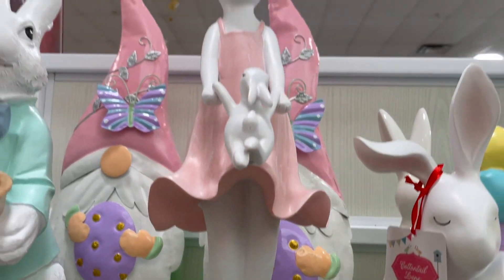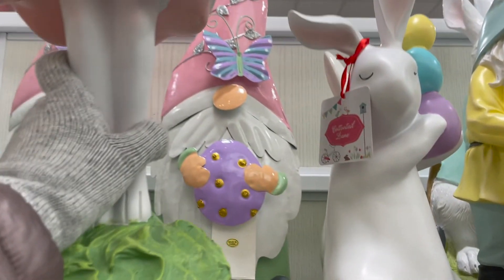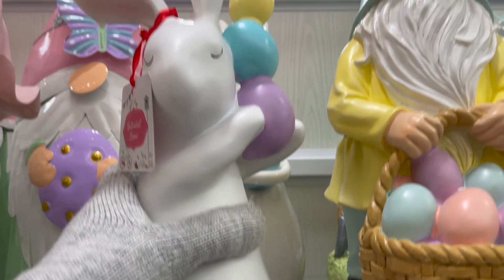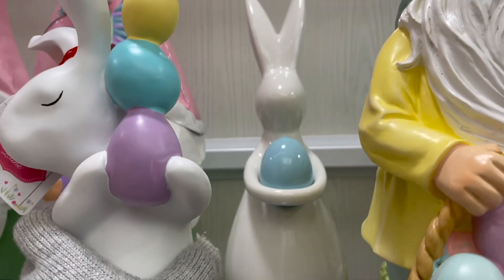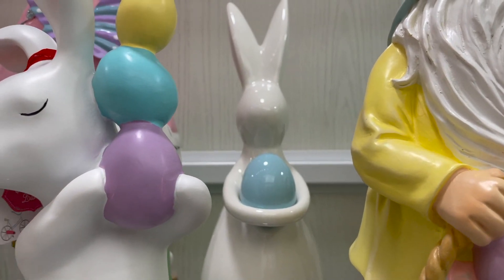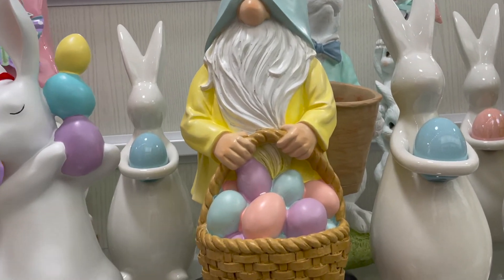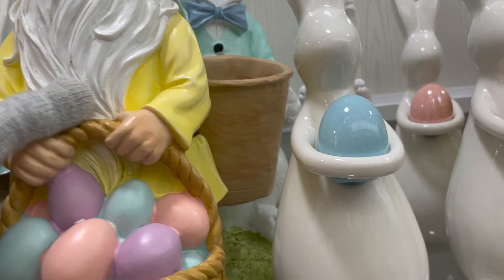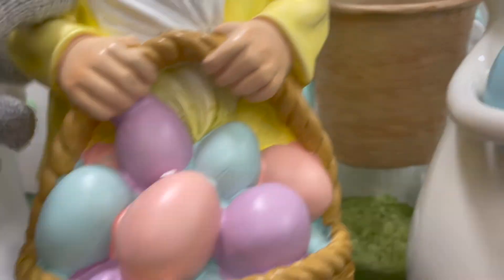And then here is another little bunny — this one is priced at $20. And then here is a white little bunny with three little Easter eggs, and the price on this is $10. And then there's a little glass bunny back here, and here is a cute little gnome statue holding an Easter basket with Easter eggs, and the price for this is $20.